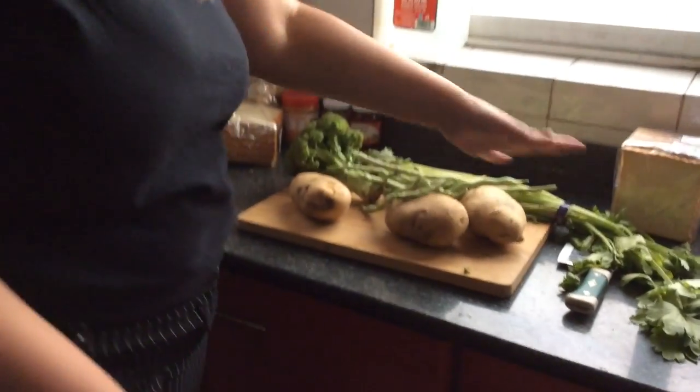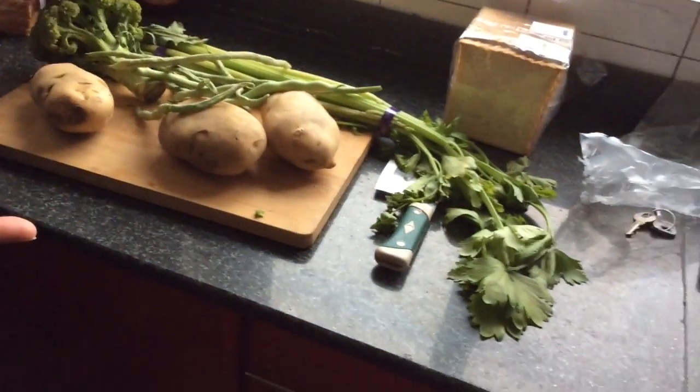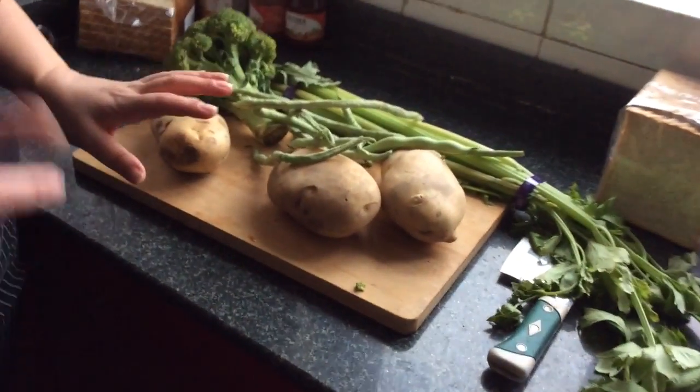So this is all the vegetables that we got for $12, and that works out to about $2.00 each, which is not bad. Just to give you an idea, this here is $5.00.